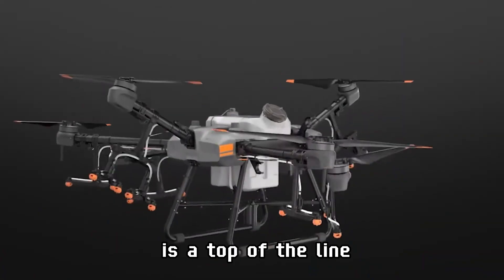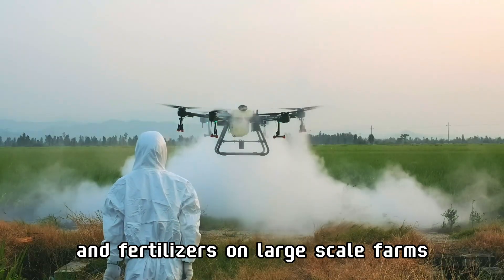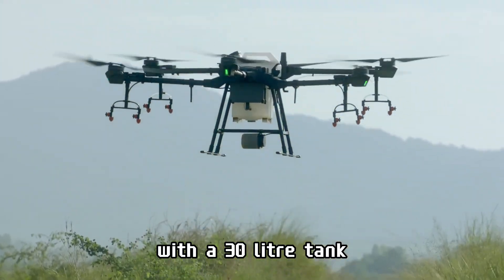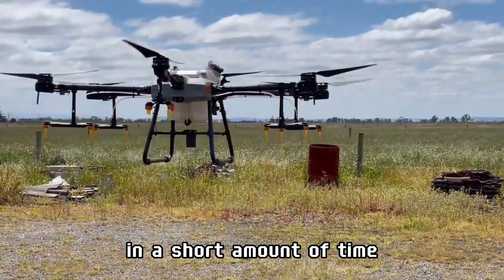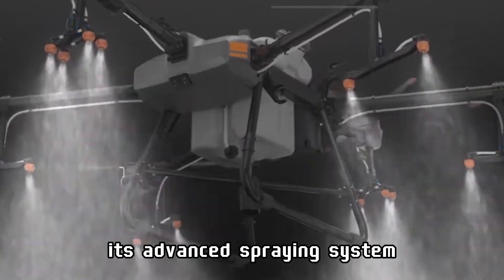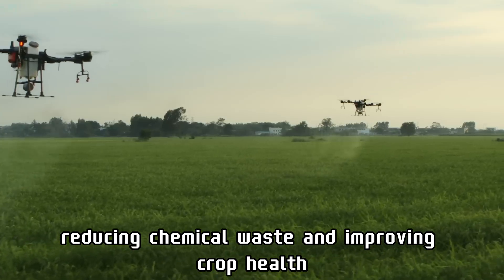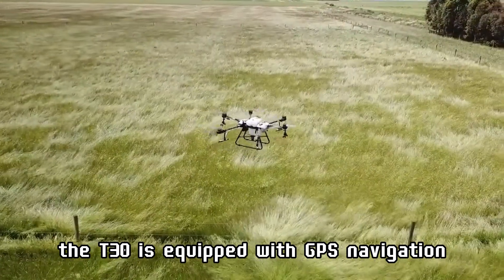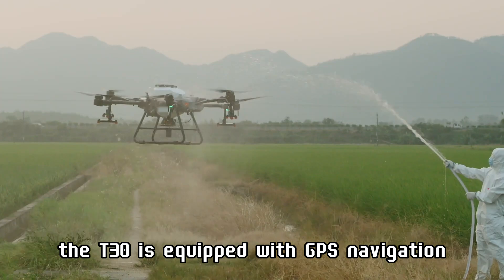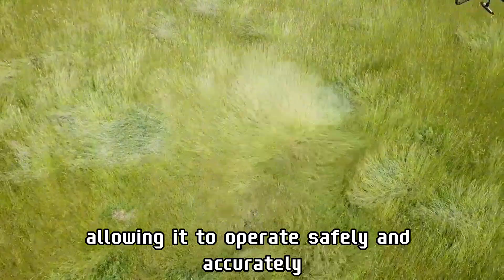The DJI Agras T30 is a top-of-the-line agricultural drone designed for spraying pesticides and fertilizers on large-scale farms. With a 30-liter tank, it efficiently covers vast areas in a short amount of time. Its advanced spraying system ensures precise application, reducing chemical waste and improving crop health. The T30 is equipped with GPS navigation and obstacle avoidance sensors, allowing it to operate safely and accurately.